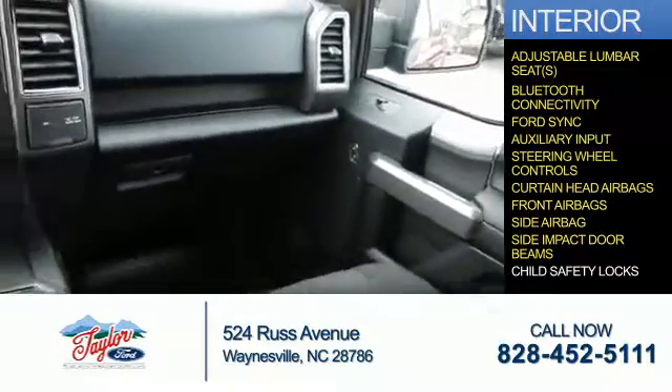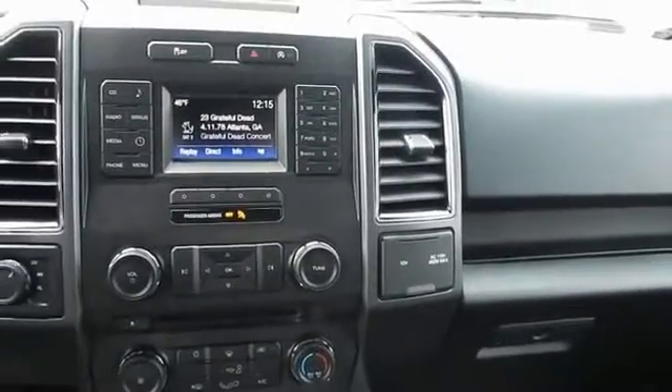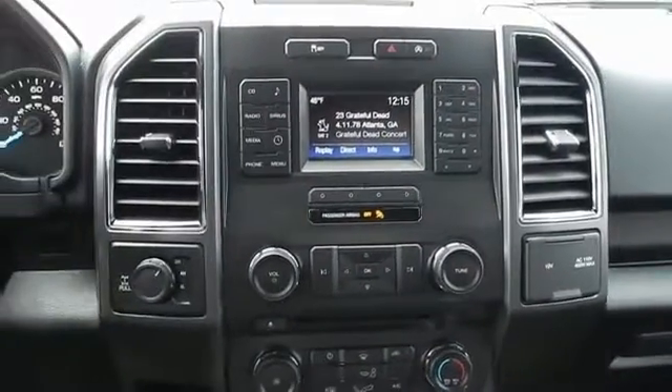Side impact door beams, child safety locks — great quality at a great price. Call or click to contact us today.